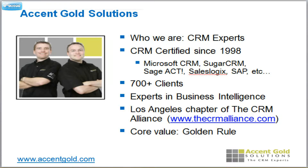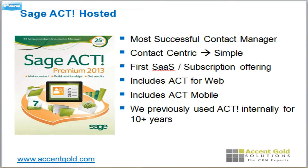We've been certified in a number of different tools: Sugar, Sage Act, SalesLogix, SAP, Microsoft — the list goes on. We have hundreds of clients that we've helped. If you need help comparing CRMs and figuring out what's the right CRM for you, please come to us and we would love to help you figure that out — and not just tell you to buy the solution that we represent. We're going to start off with Sage Act here.